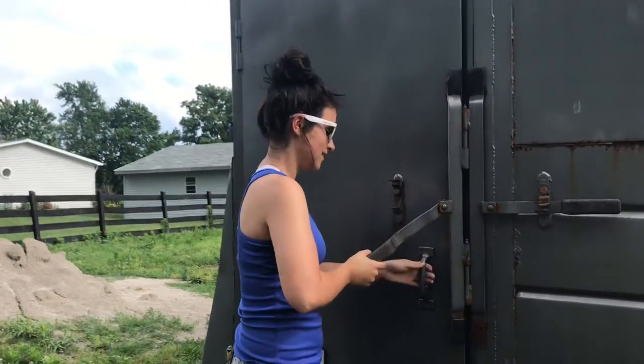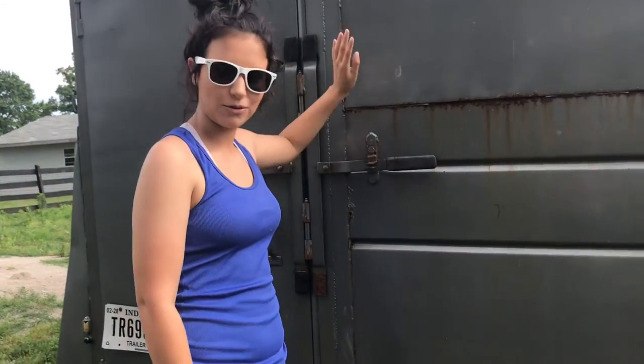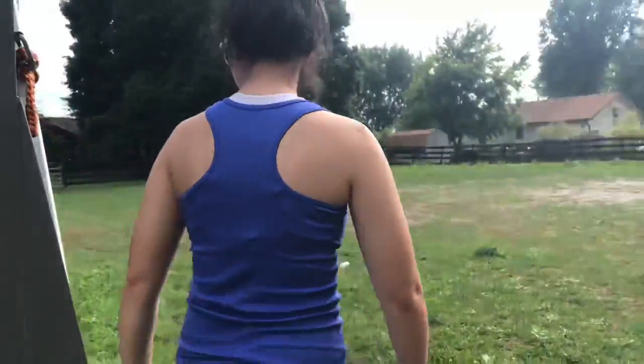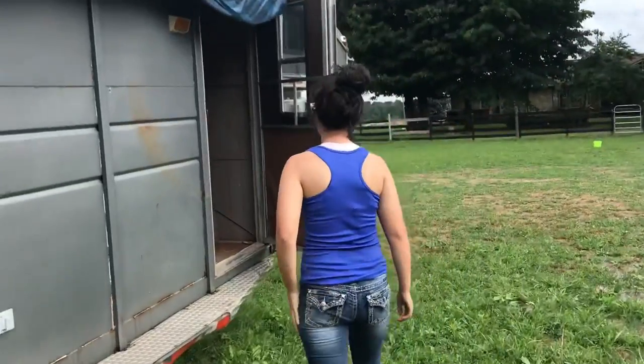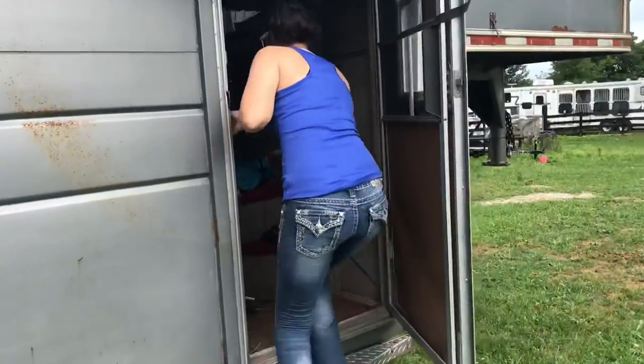I didn't even know we had any of this stuff. This is just the regular horse part where you load the horses. We're not gonna look in there because I haven't cleaned it yet. Then right here is our living quarters area.